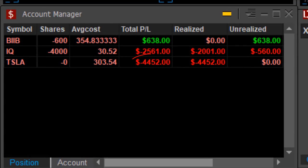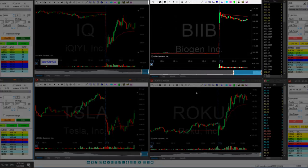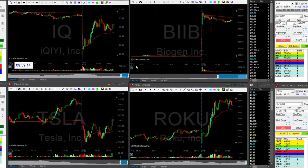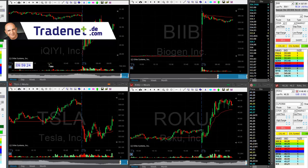Now I have a very unpleasant loss in Tesla — over four grand — in total more than six thousand dollars down. BIIB is doing okay, but I do have a rule: when I have three consecutive losing trades I'm out of the game. So I'm just waiting for BIIB, and if I have a winner that would be fine, but right now it doesn't look so good. My second IQ trade doesn't look so great either. If I'm going to have another loser today, like IQ for example, I'm out of the game. I never have more than three consecutive losing trades — once I do that, I'm done for the day.